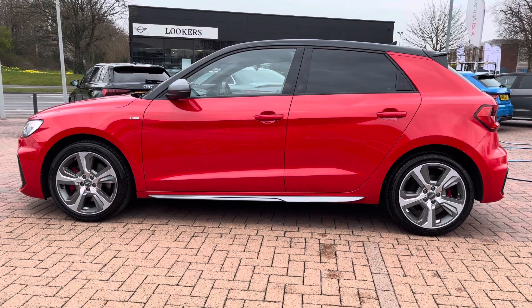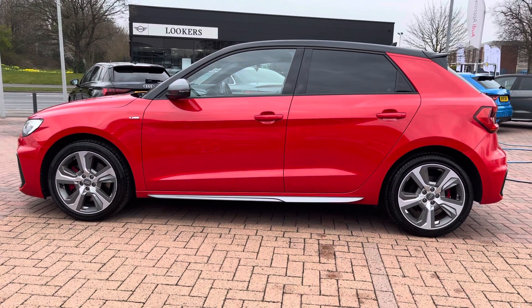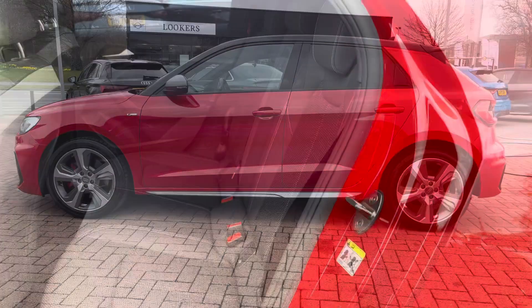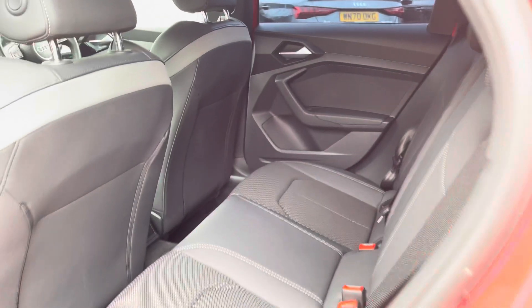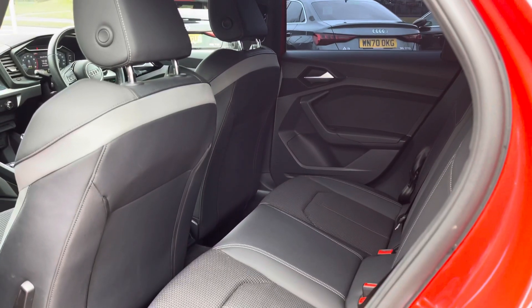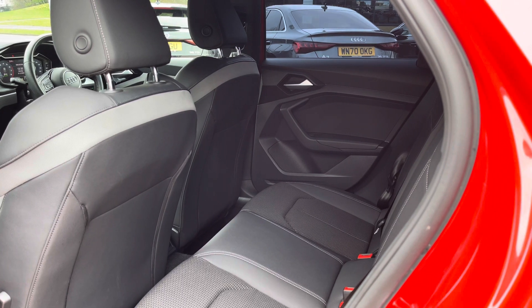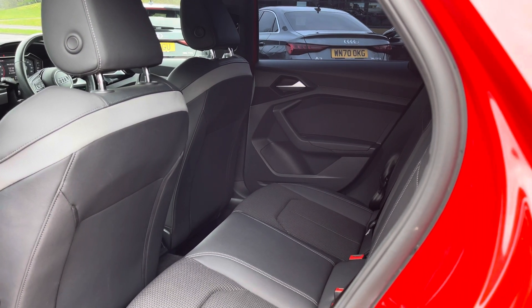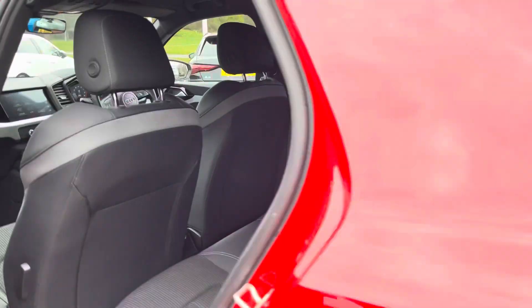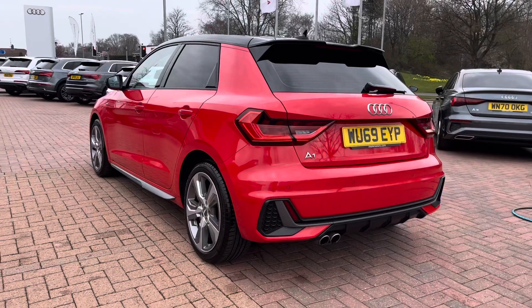This is a five-door, five-seater Audi — there are spaces for three passengers in the back. All three seats do come with headrests and there is plenty of legroom for the passengers. Two of the seats also come with isofix fittings, which makes putting in and taking out car seats incredibly easy.